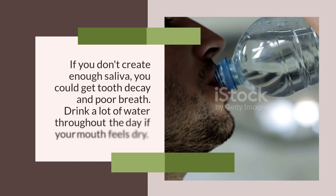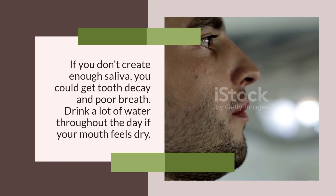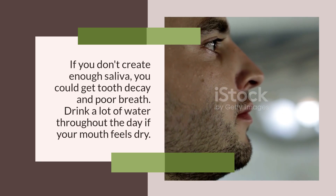Stay Hydrated. If you don't create enough saliva, you could get tooth decay and poor breath. Drink a lot of water throughout the day if your mouth feels dry.